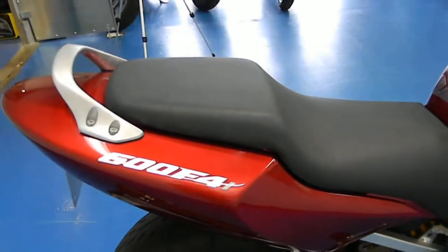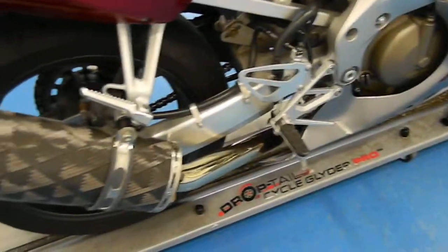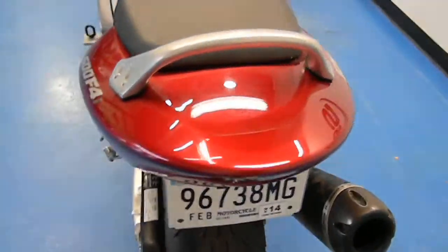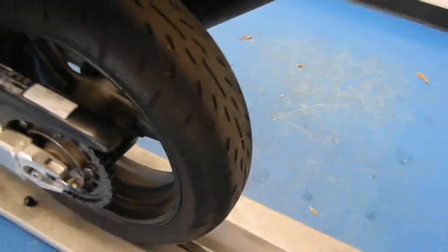The seat has no rips or tears in there. It's got a Two Brothers pipe that sounds pretty nice. Fender eliminator kit. Tail fairing paint is very glossy, as you'd expect with such low miles. Matching Shinko in the rear with plenty of tread. Swingarm is clean with no signs of any rash.